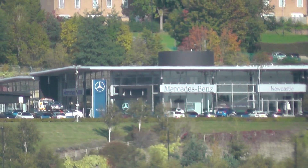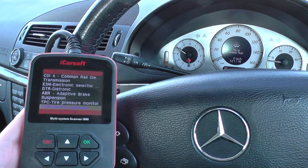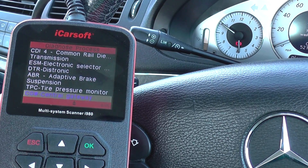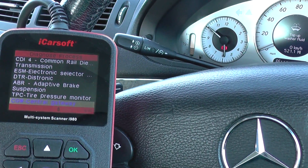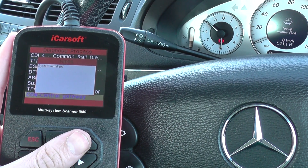Mercedes-Benz iCarSoft i980 kit. It's a short demonstration. This is the CGW Central Gateway module in this vehicle. I really just want to show you the kit trying to diagnose any faults in this particular system. We don't believe there are any faults in this system.